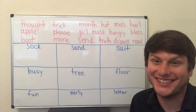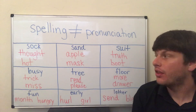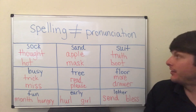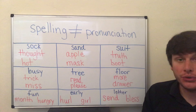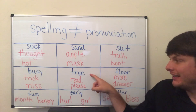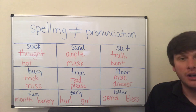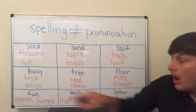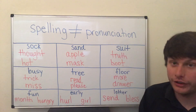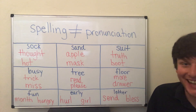Here are the correct answers. Read and please share the 'e' sound. Floor and more share the 'o' sound. Drawer and hot share the 'ah' sound. Month and hungry share the 'uh' sound. Early and hurl share the 'er' sound. Letter and send and bless share the 'eh' sound. Girl shares the 'er' sound.